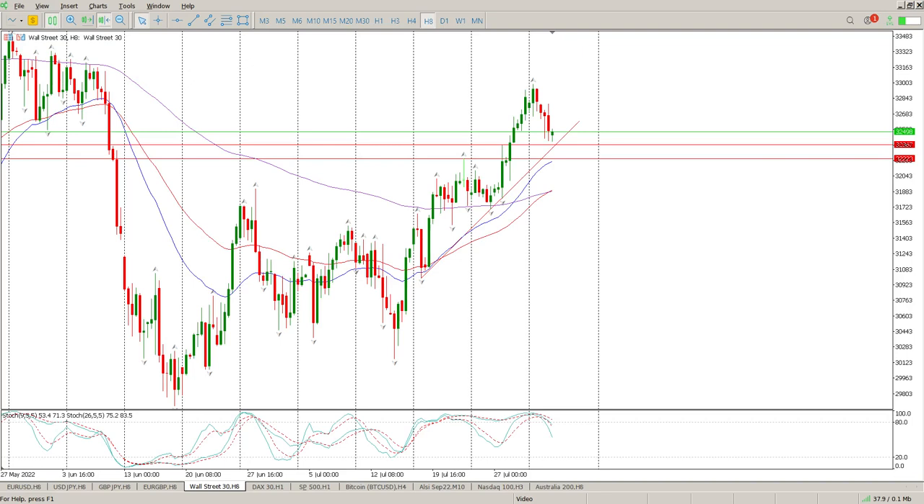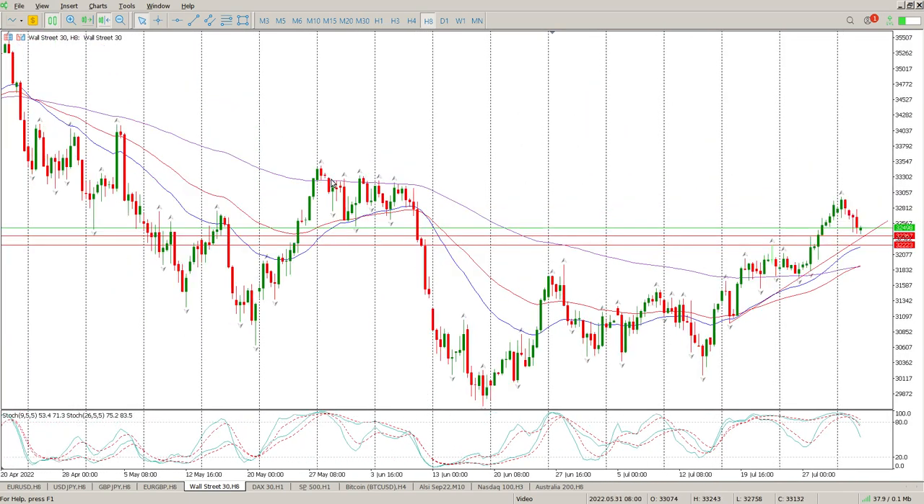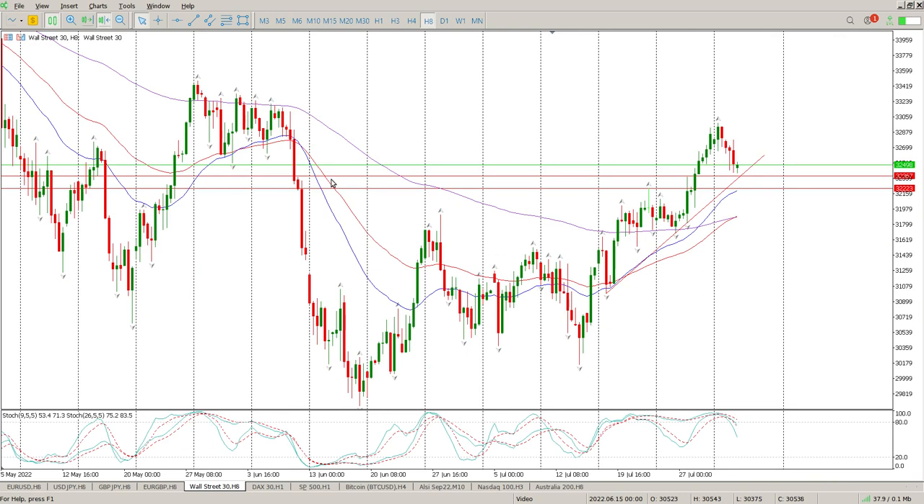Good morning everybody, this is your Dow Jones day trade setups for today. Of the three indexes I trade, this is probably the one that has the most structure to it at the moment.